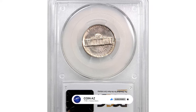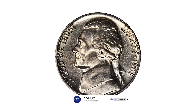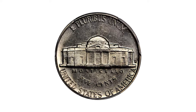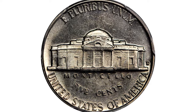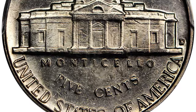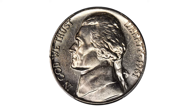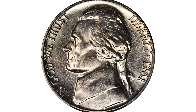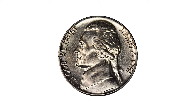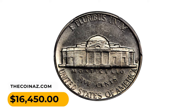In MS64 Plus condition with full steps, exceptionally well struck for a 1960s Jefferson nickel. This near gem offers bright satin luster, fully untoned and highly appealing. For most dates in the Jefferson nickel series, the pursuit of perfection boils down to the number of steps visible on the porch of Monticello on the reverse. Many dates may have listings of MS67 or other lofty grades, but full step specimens are very rare even below MS65. This superb gem in MS64 condition ended up selling for $16,450 at Stack's Bowers auction.